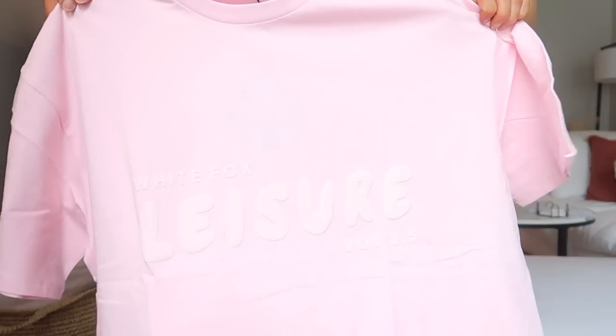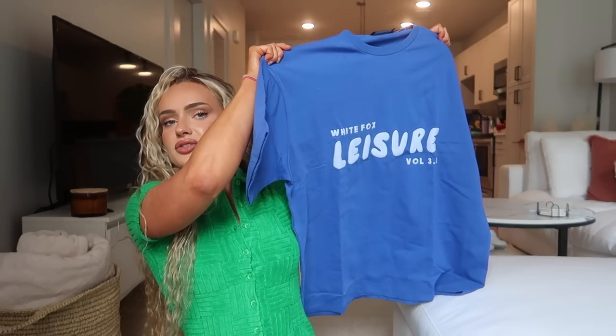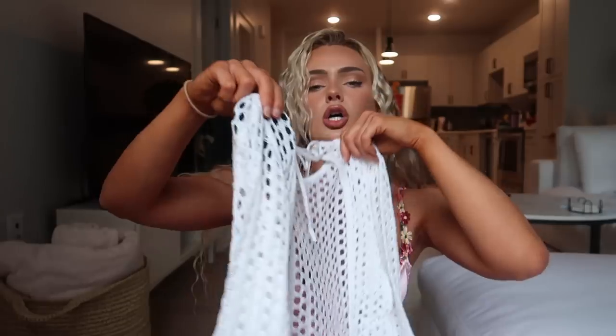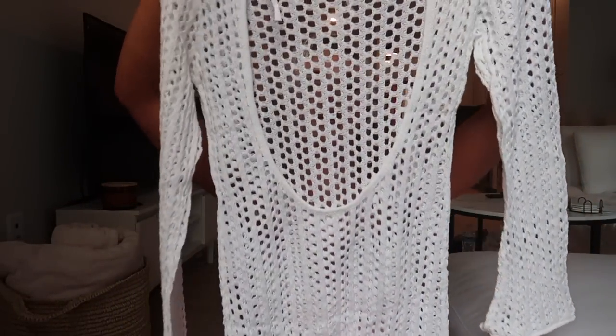This is the Leisure Series oversized tee — it's a stiffer material but the more you wash it the softer it gets. This one is light pink with lighter pink font that says 'White Fox Leisure Volume 3.5,' and I also have the same one in blue with lighter blue font. I think these are so cute and you can tuck it in the back to show off the glutes. Here is also the Change of Plans knitted long sleeve playsuit in extra small — it's a crochet romper with shorts at the bottom and an open back, a great simple easy cover-up.